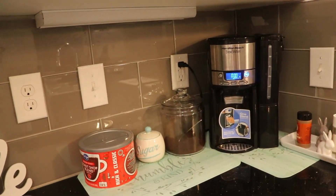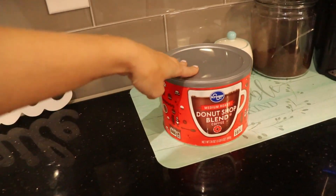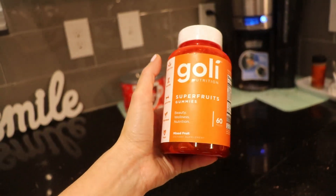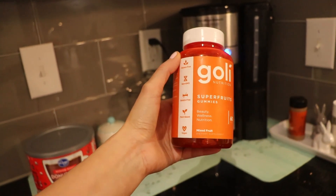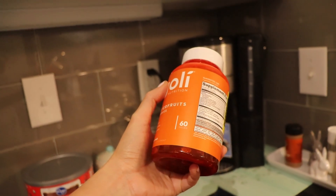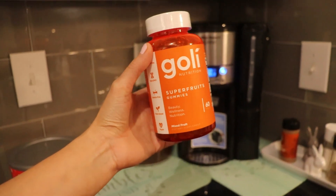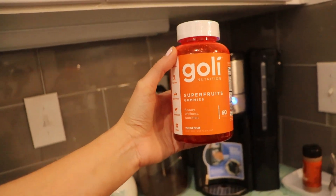It's actually 1 p.m. I started off my morning with some coffee — we've been using the Kroger medium roast donut shop blend. Then I took some vitamins. I've been taking these Goalie super fruit gummies. They're really tasty and they're for beauty, wellness, and nutrition. They're loaded with tons of vitamins and super fruits and they're chewy. They taste really good. You can get these online — I'll have my link down below as well as a coupon code, or you can find them in some stores. I found mine at HEB.